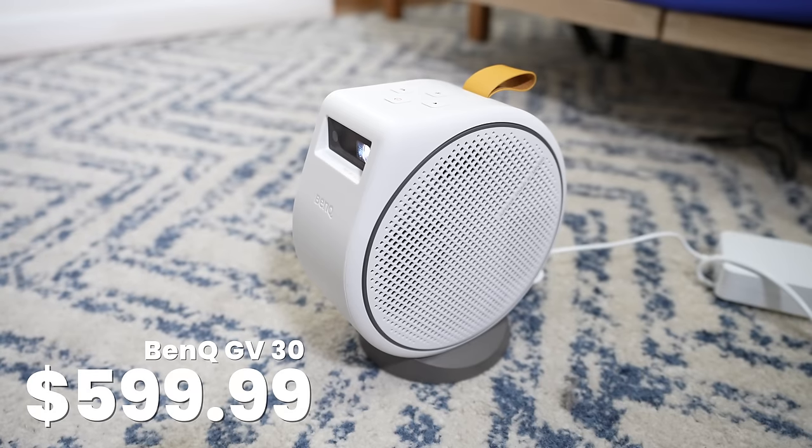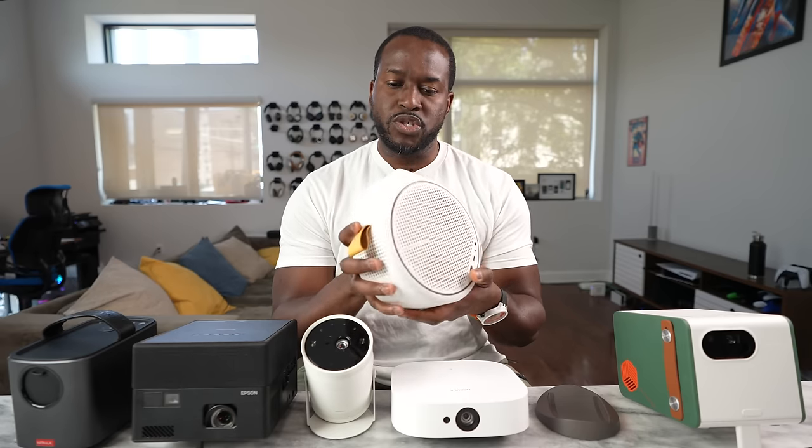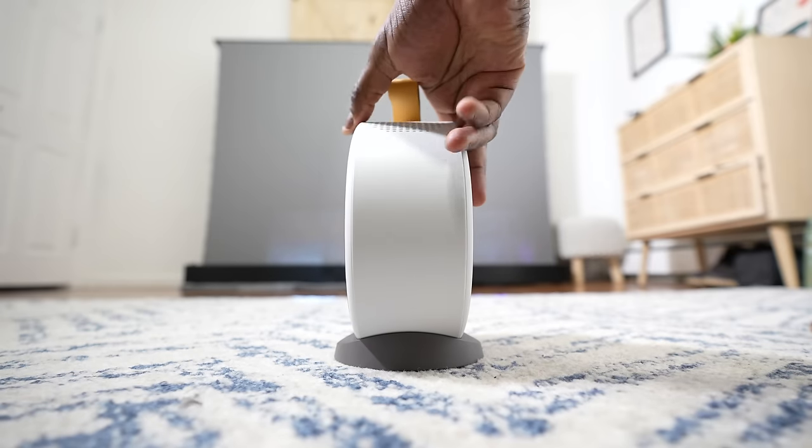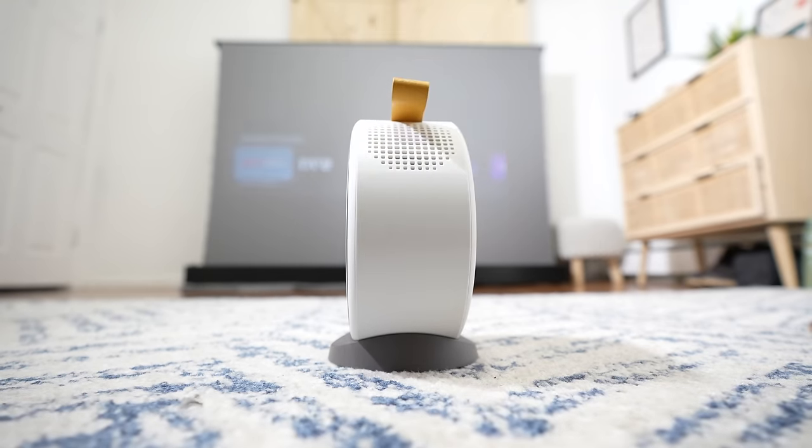Next up is from BenQ. We have two BenQ projectors I'm going to be looking at. The first one is the GV30. I really like the look of the GV30 because it's got this more stylish look to it. It does come with a stand which allows you to swivel it into any position possible, so you can actually have your projector positioned well.